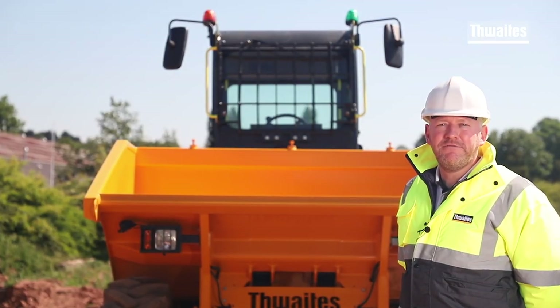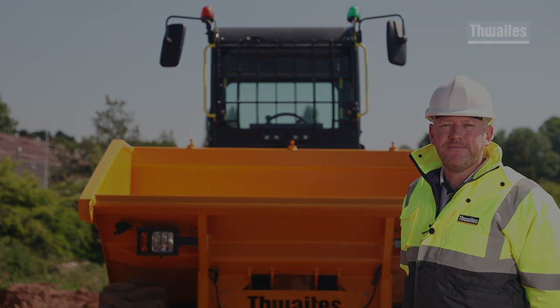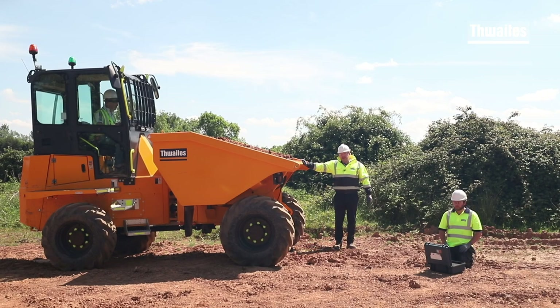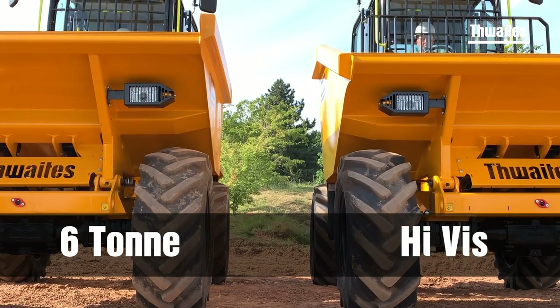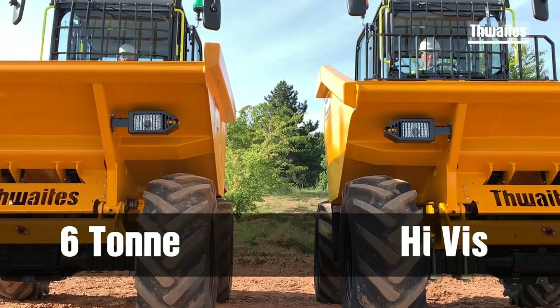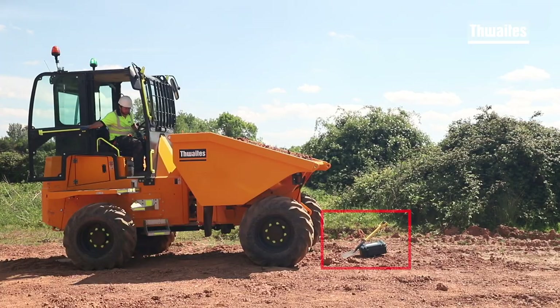Now let me show you the design features built into this Thwaites dumper to improve the operator's visibility. The standout feature of this machine is its improved visibility — my colleague here is easily seen by the operator in the cab. Designing the skip with a lower front edge and applying it to a Thwaites manufactured chassis provides the operator with improved visibility of any obstacles and danger that may be ahead.